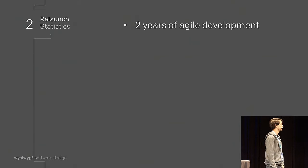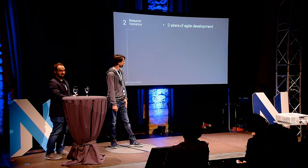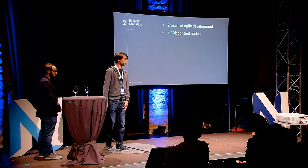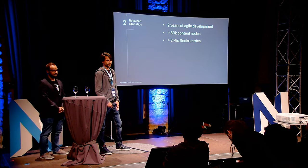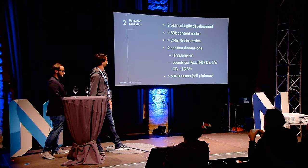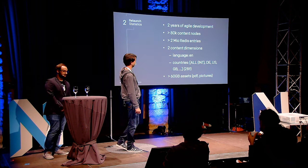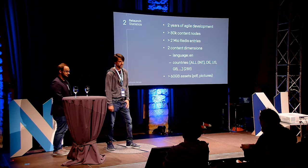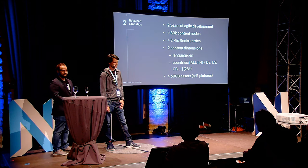Now for some numbers about our relaunch project. It took us two years of agile development to create this new website. With NEOS, we have around about 80,000 content nodes in our database, which results in more than two million Redis entries. We only have two content dimension combinations — English language — but in 28 country versions plus an international default. We imported a lot of PDFs from our customer and have editorial pictures in our database.